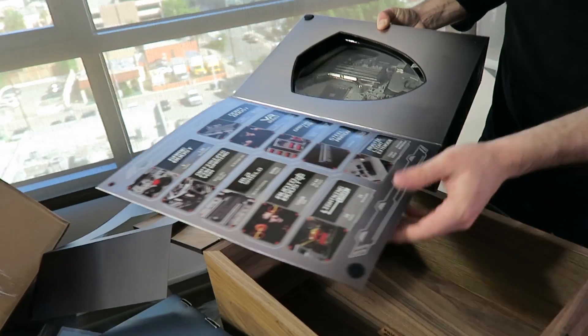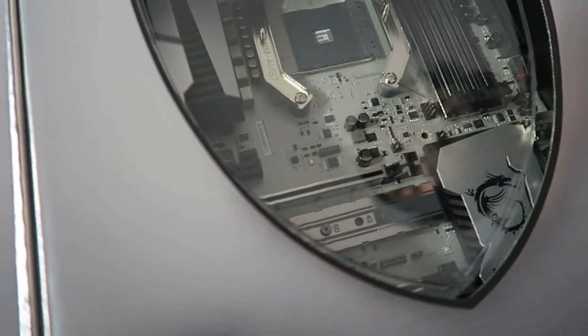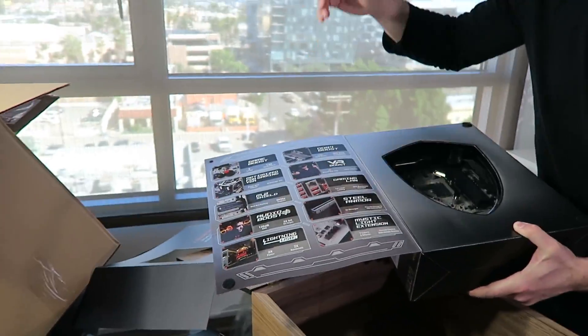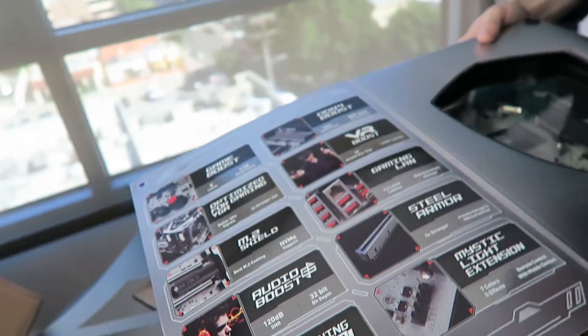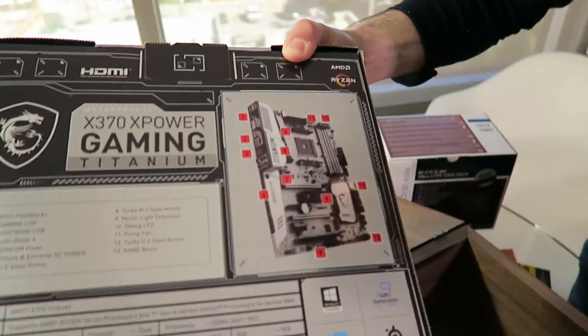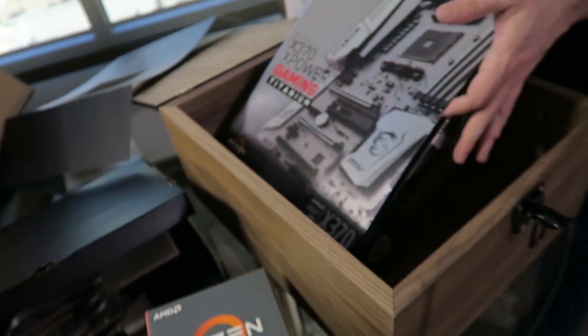In conjunction with Ryzen — dear lord, look at that motherboard, guys. Titanium MSI. Look at all the features: Game Boost, M.2 Shield, Lightning USB. This is better than what I'm using. Look at that M.2 Shield and all the connectivity you could possibly want. But let's not just show the outside of the box — let's pull this motherboard out and give you an even better look at it.